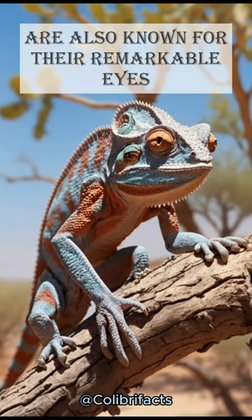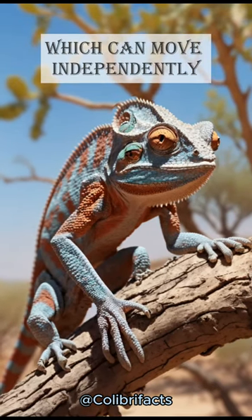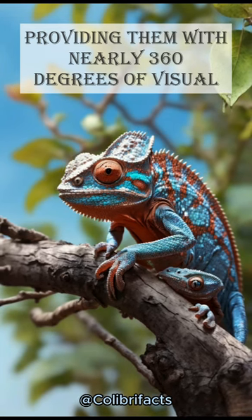Desert chameleons are also known for their remarkable eyes, which can move independently, providing them with nearly 360 degrees of vision.